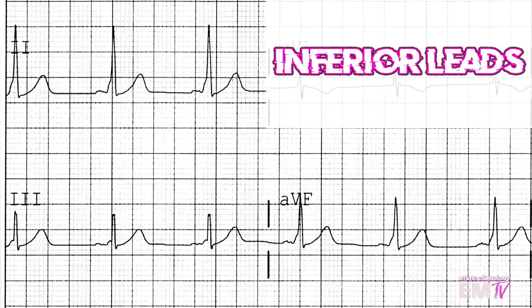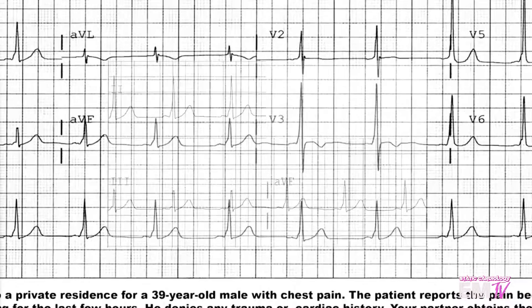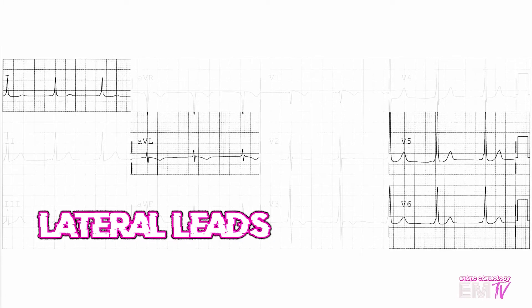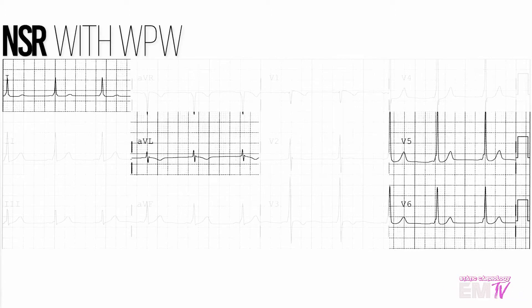In my inferior leads — leads 2, 3, and AVF — I'm not seeing anything jumping out at me that we haven't already mentioned. And then finally, in my lateral leads, maybe a touch of ST depression in V5 or V6, but really nothing to write home about. My diagnosis of rhythm for Static Cardiology is going to be normal sinus rhythm with Wolf-Parkinson-White. Let's go ahead and take a look at the scenario now.